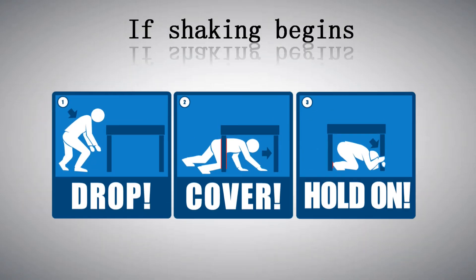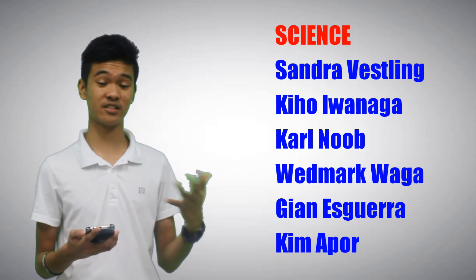If shaking begins, drop down, take cover under a desk or table, and hold on. Stay indoors until the shaking stops and you're sure it's safe to exit. Stay away from bookcases or furniture that can fall on you.